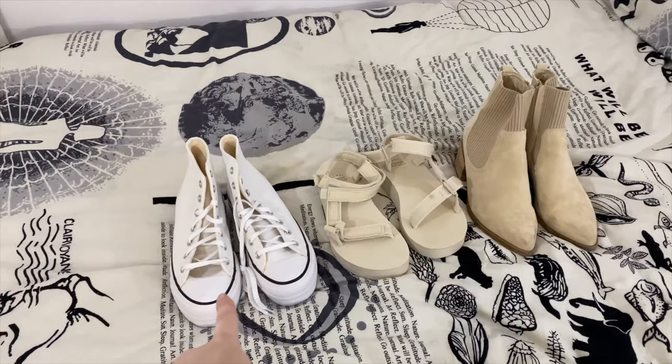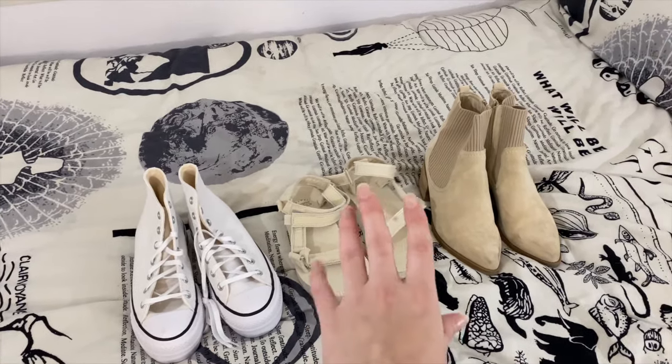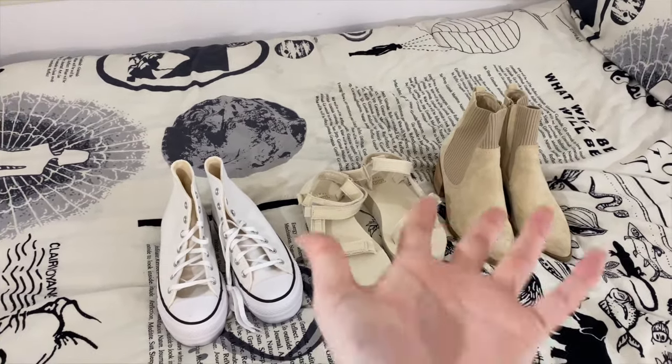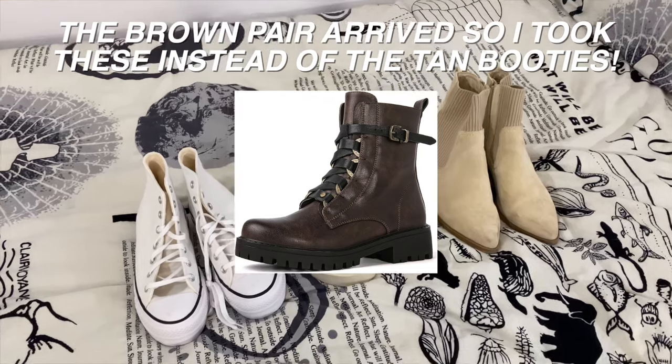For shoes, I'm probably going to wear these Converse on my travel day, and then I'm just bringing a pair of sandals and a pair of boots — I do have one more pair of boots coming. I'm keeping it nice and simple: all comfortable shoes that are easy to walk in.